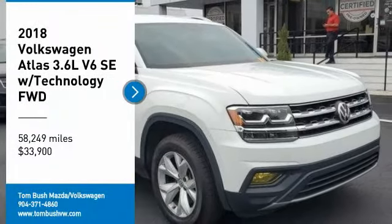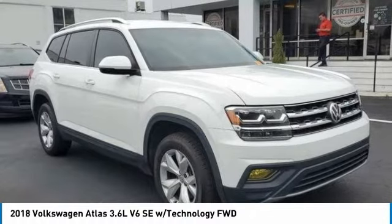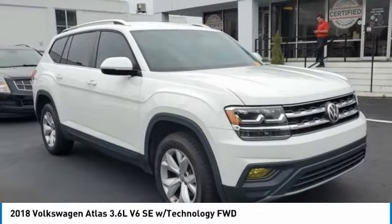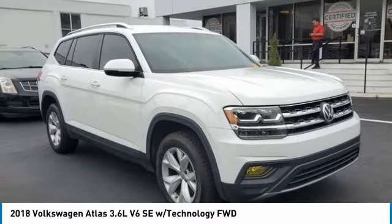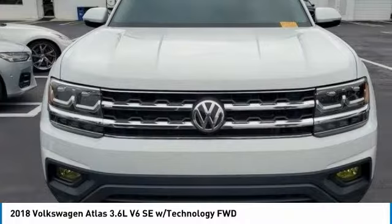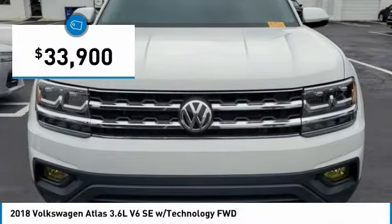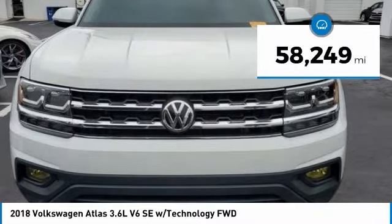We are pleased to show you the 2018 Atlas. The Volkswagen Atlas provides you all the flexibility you'd expect from a crossover vehicle with three rows of seating. The Atlas also features the latest in audio and safety technologies and is priced below $35,000. This vehicle has less than 60,000 miles.